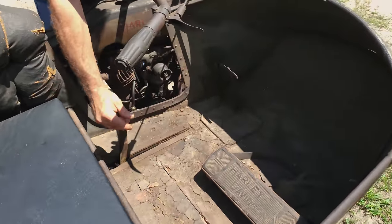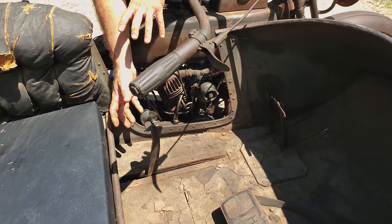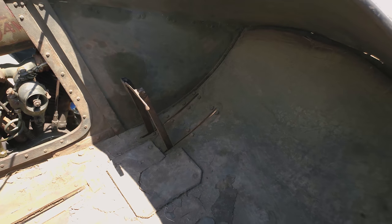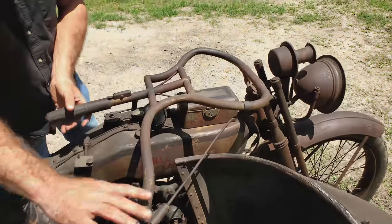This big lever right here is actually your kickstarter — it operates a gear mechanism underneath the hack — and then you've got a brake pedal and a clutch pedal that allow you to operate the foot controls from inside the car. As you can see, it's got these incredible one-of-a-kind handlebars.